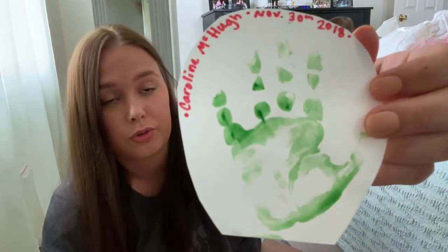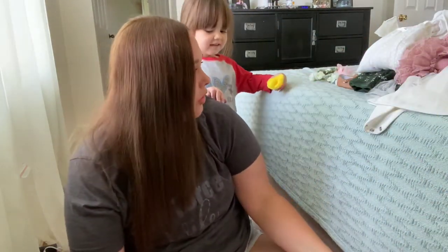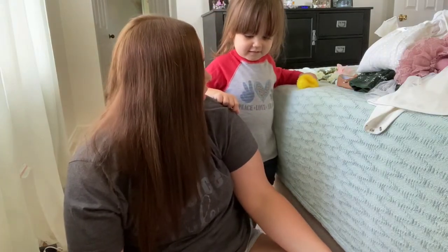And then we have a little handprint that says November 30th, 2018 — so she was still under one year old at this point. [Caroline appears on camera] Hi! What are you doing? I'm looking through all your memories — is that so cool?